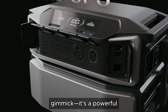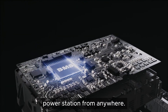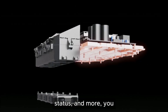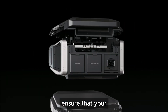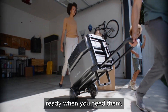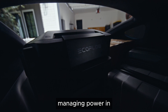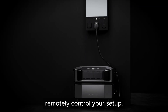The smart app integration is more than just a gimmick — it's a powerful tool that allows you to monitor and manage your power station from anywhere. With real-time data on power usage, charging status, and more, you can optimize your energy consumption and ensure that your devices are always ready when you need them. This feature is particularly useful for managing power in dynamic environments, or when you need to remotely control your setup.